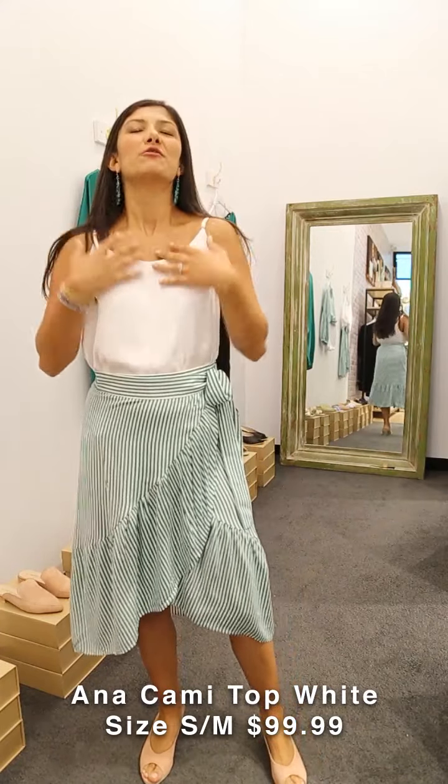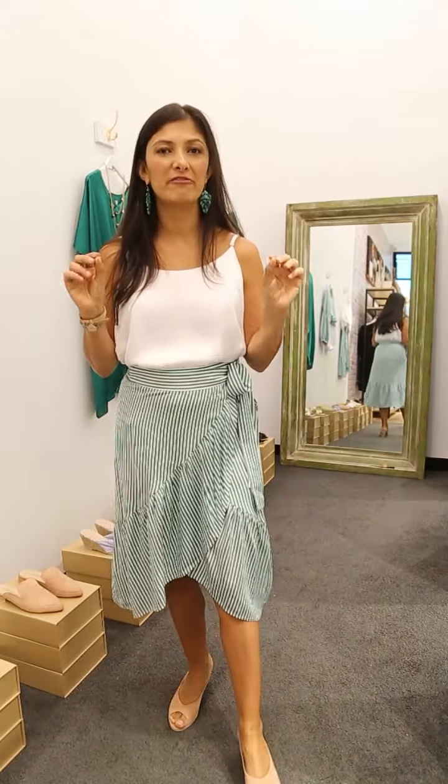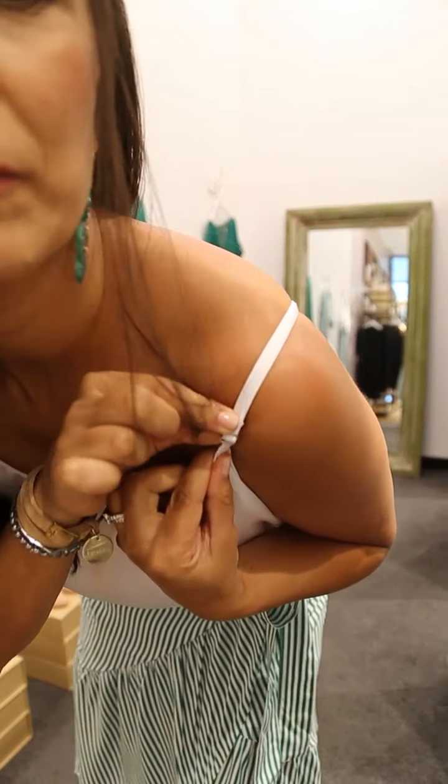Here I'm wearing one of our latest arrivals — the Anna top in white. It's really nice and fresh, perfect for this time of year when it's warm and sunny. You can wear these tops with skirts, with shorts, and as the months cool you can pair it with pants or a little jacket on top — even a scarf. It's a really versatile piece.